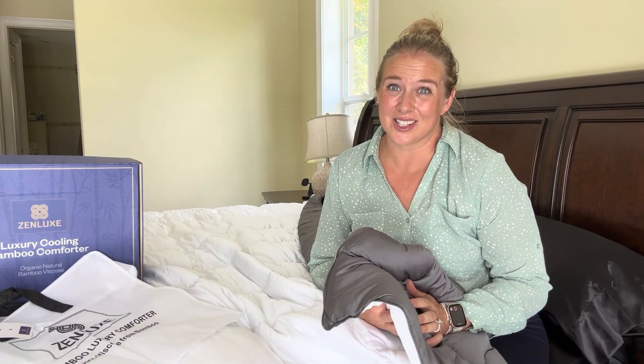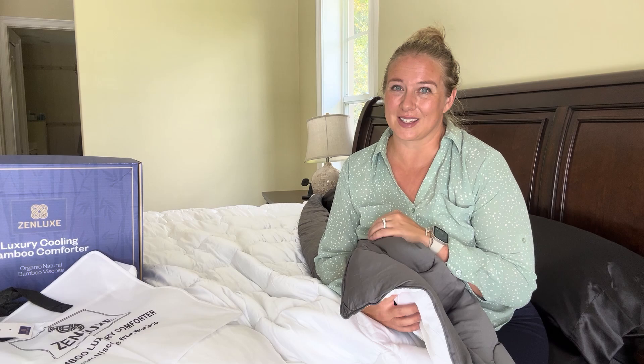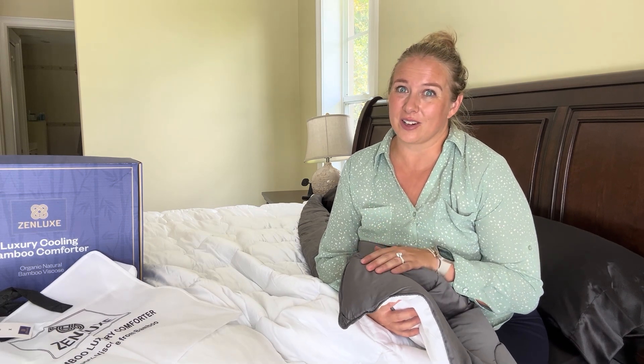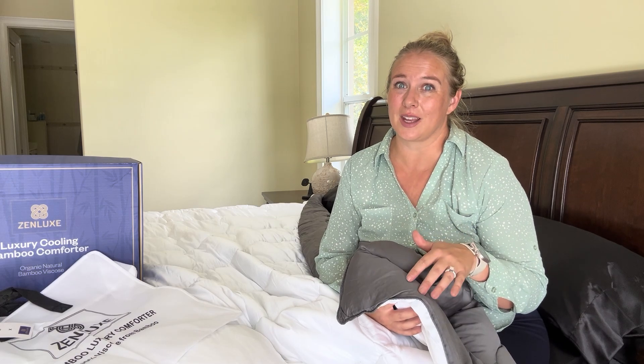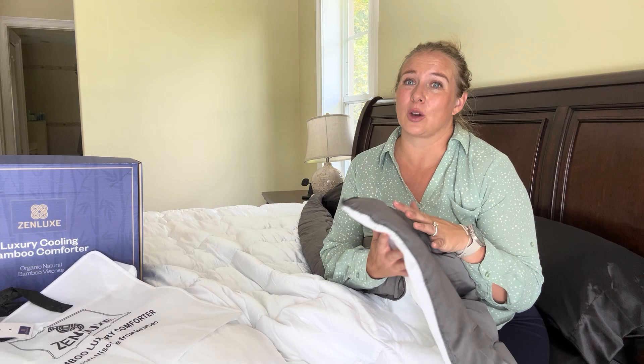Hello, I wanted to give you an introduction and just a closer look at this great cooling comforter. This is by Zenlux and this thing is so cozy. The first thing you're going to notice right off the bat is that it definitely does have a cooling effect. It is made out of 100% viscose from bamboo and it is so comfortable.